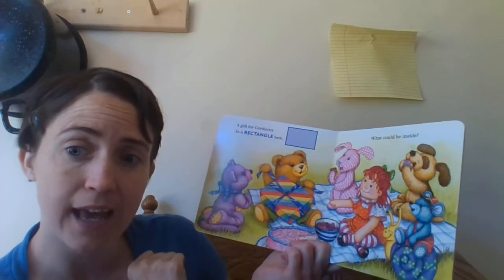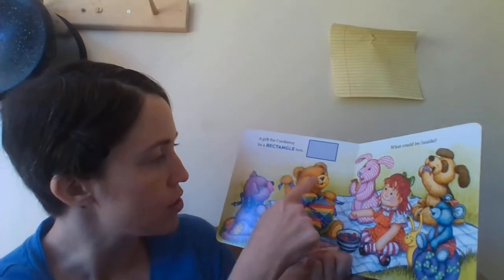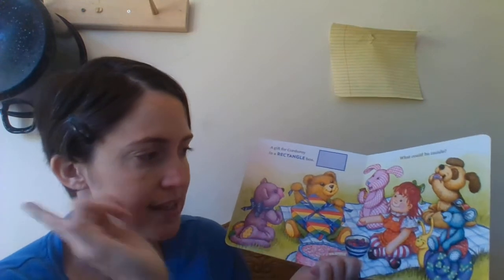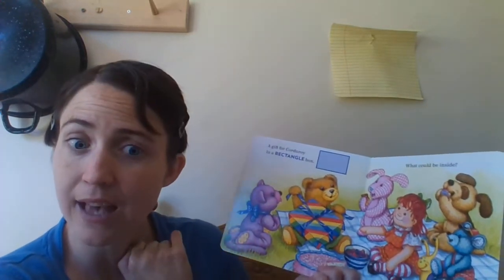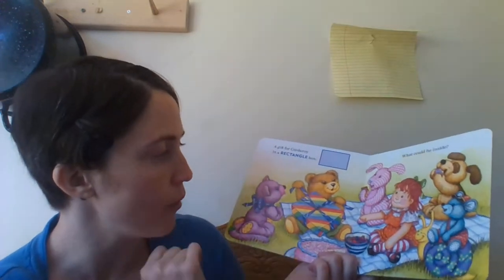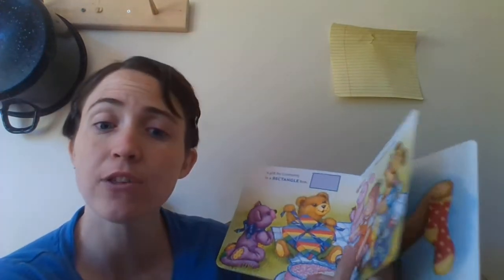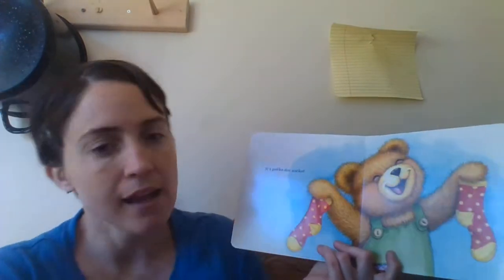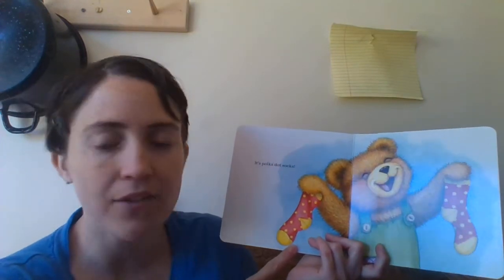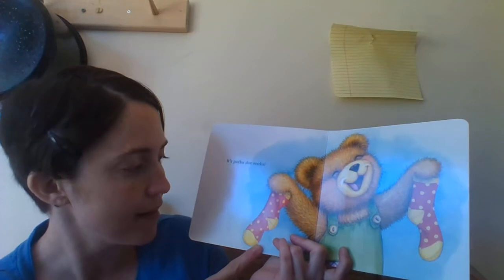Let's count the friends and see how many friends we have to share the cake with: one, two, three, four, five, six, seven. We have seven friends to share berries and cake with. Yay! Let's turn the page and see what's next. It's Polka Dot Socks! He's having Polka Dot Socks as his birthday present. Yay!